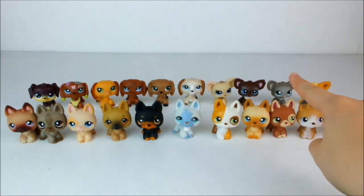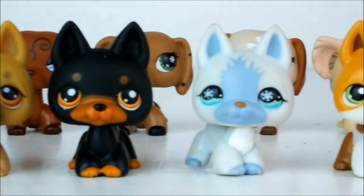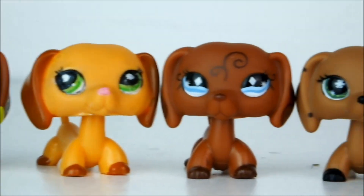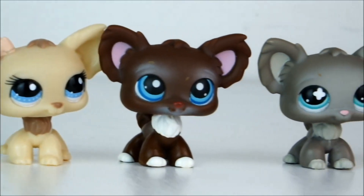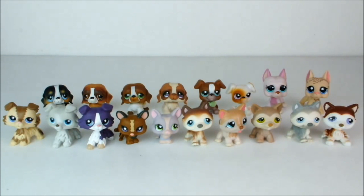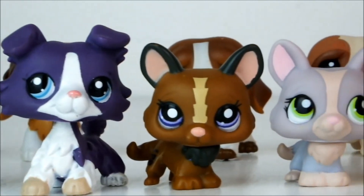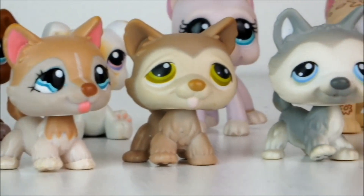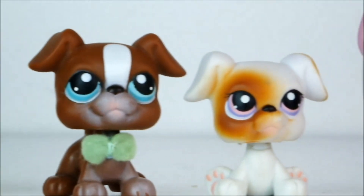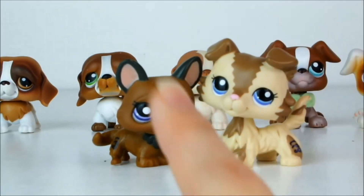Next up here are all of my Dachshunds, Chihuahuas and German Shepherds, and my favorite of them is this little Dachshund. Last but not least I have some more dogs of various breeds, and my favorite of all of them is either this Corgi or this Collie and I really can't make my mind up.